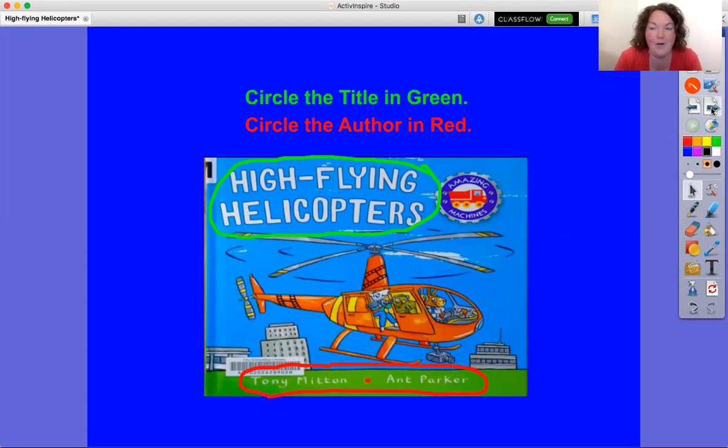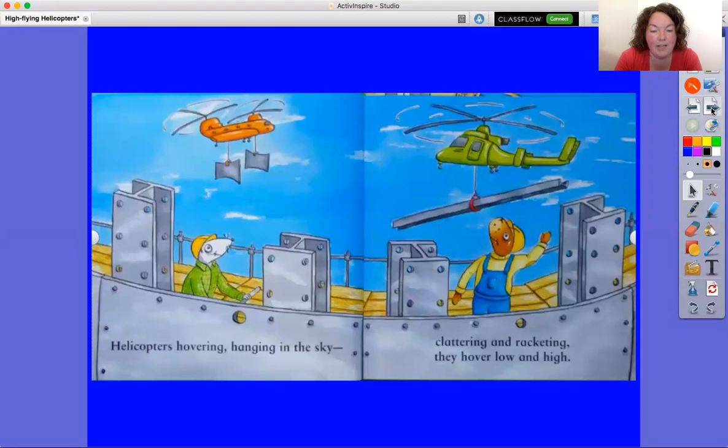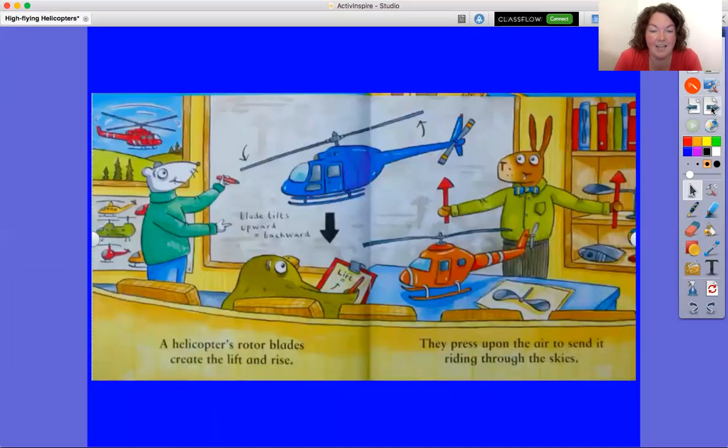Here we go. Helicopters hovering, hanging in the sky. Clattering and racketing, they hover low and high. A helicopter's rotor blades create the lift and rise. They press upon the air to send it riding through the skies.